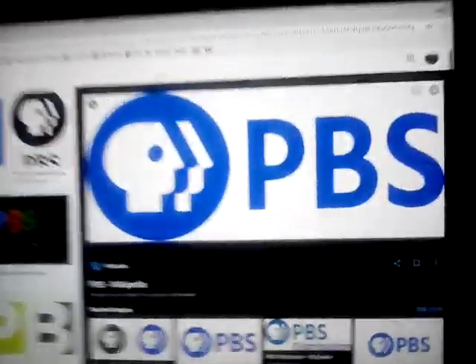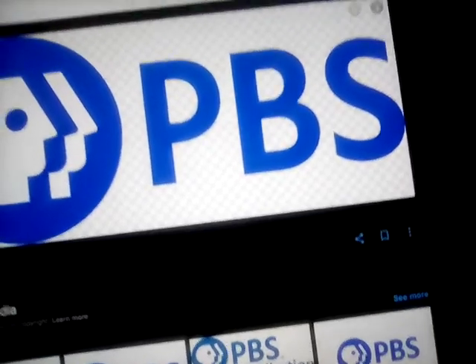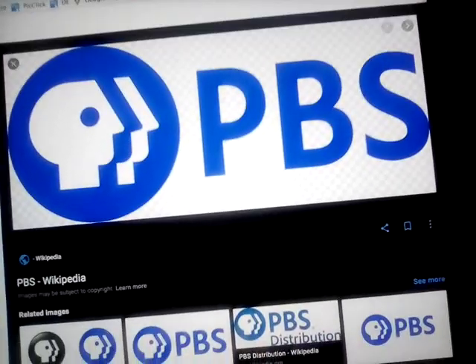Finally, 2017 to present: the shape is now blue, the circle is now blue, the stylized character is now in blue text. Here's the answer. This is PBS. Alright guys, thanks for watching, bye!